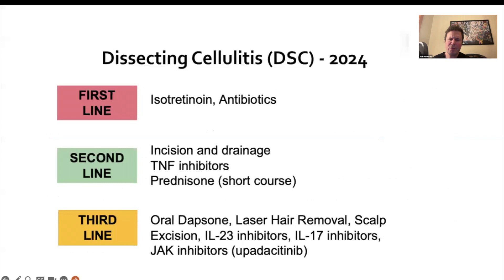There's limited information about JAK inhibitors in dissecting cellulitis. Right now, JAK inhibitors are third-line options in my practice. I start with isotretinoin, plus or minus various antibiotics. Of course, some antibiotics can't be used with isotretinoin — you cannot use doxycycline with isotretinoin.